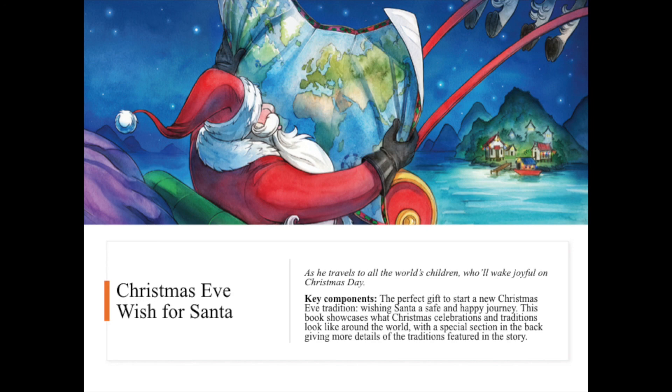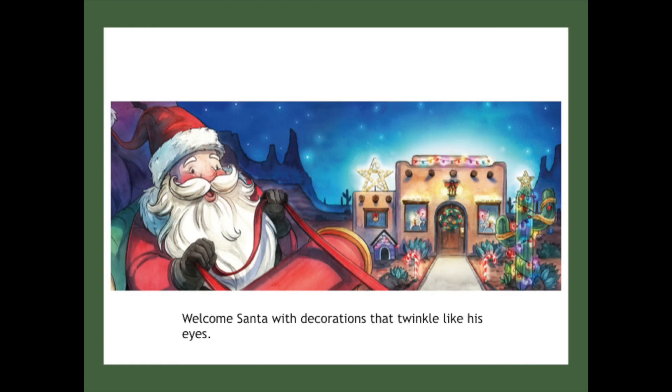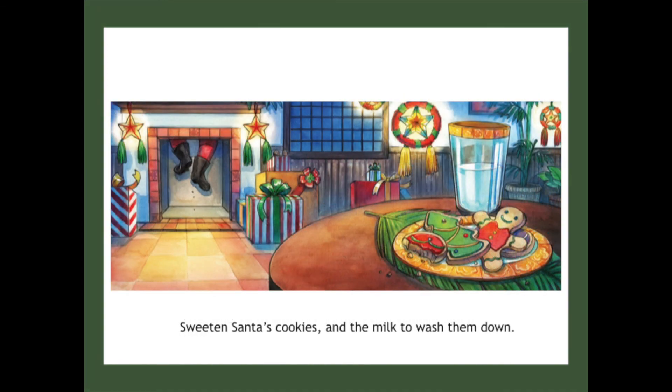We think this will make the perfect gift to start a new Christmas Eve tradition. Here are a couple extra spreads from A Christmas Wish for Santa — "Welcome Santa with decorations that twinkle like his eyes" and "Sweeten Santa's cookies and the milk to wash them down." This spread is a great example of some of those traditions from around the world. In the back, you'll see from the Philippine tradition the parole lantern, which is really as popular there as the Christmas tree is popular here.